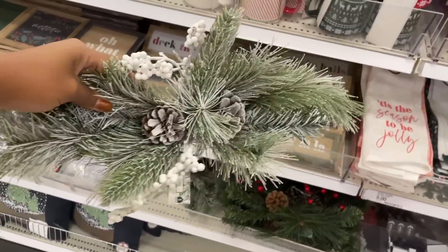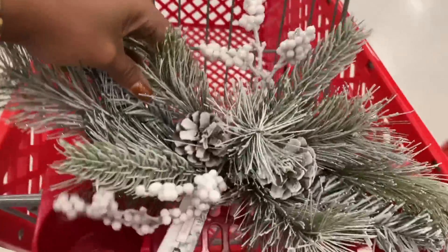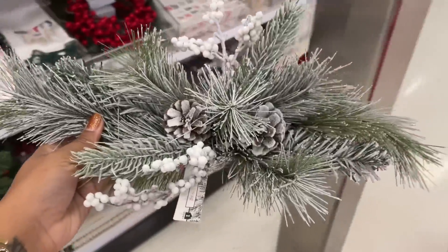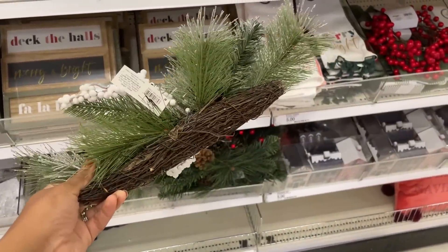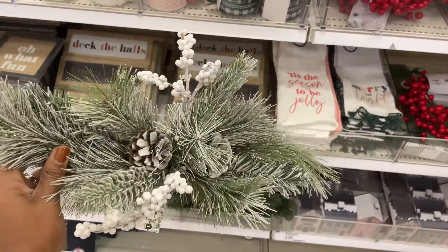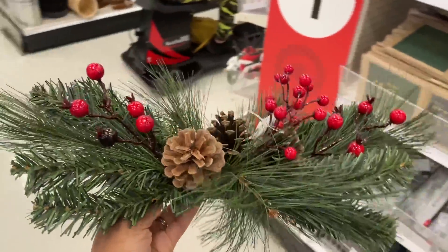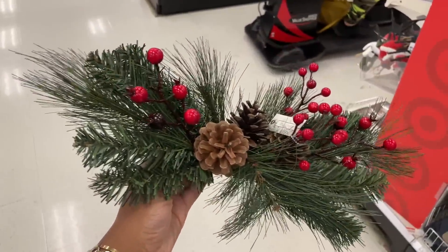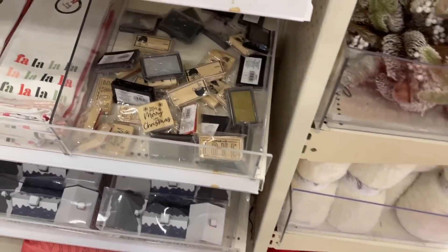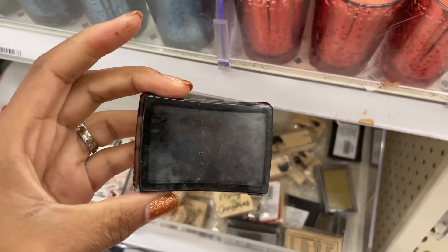They have these little picks — well, it's actually called table swag. So you could put it in the middle of your table, get a couple of them — they're five dollars — and sit them side by side for the middle of your dining room table. They also have this one here, which is more traditional than the other one, also five dollars.